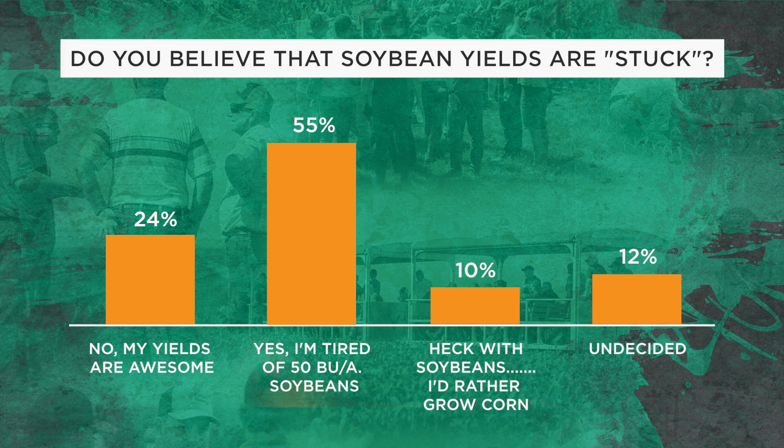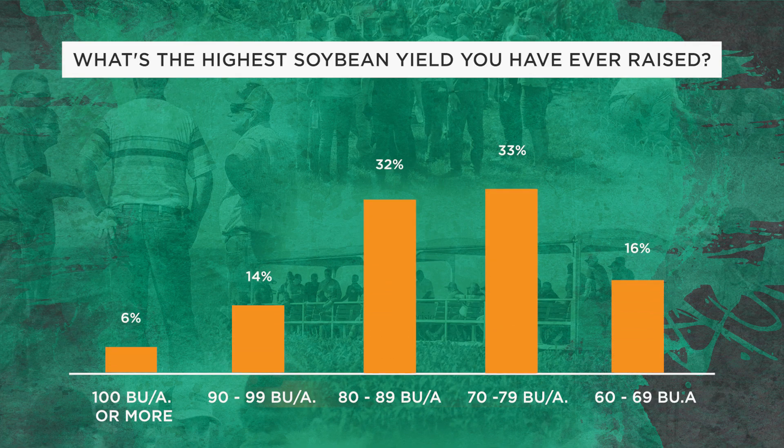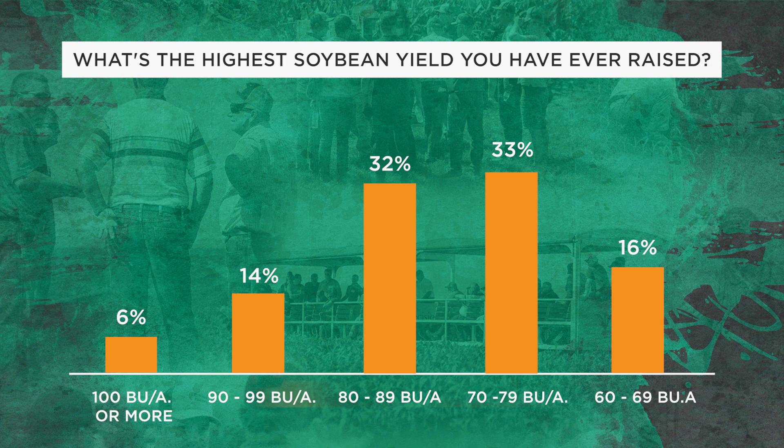This is pretty concerning. I asked growers what's the highest yield of beans they've ever raised. 6% said 100 bushel or more, 14% said 90 to 99, two-thirds of the group were in the range of 70 to 89 bushel beans, and lastly 16% at 60 to 69 bushel.